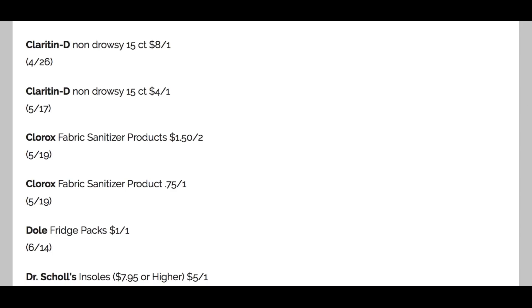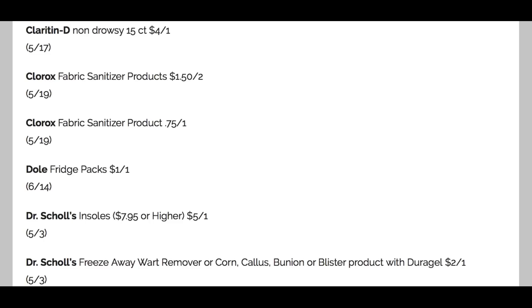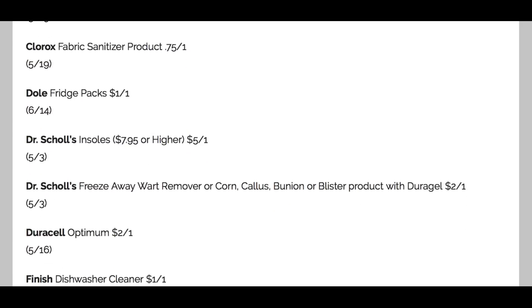Clorox — is anybody finding those wipes? Let me know. I've been looking online everywhere. I've been posting deals and I'm thinking about what to do with those Amazon deals — they come and go so quickly. I post them on SavvyCouponShopper.com, on Facebook, and on Instagram. I've also been throwing a couple on YouTube because a lot of you say you don't have Instagram or Facebook. If there's something particular you're looking for, comment and let me know — these products are just not available, and when they become available, they're instantly gone. The Dole Fridge Packs: $1 off one. Dr. Scholl's insoles — they have to be $7.95 or higher, but it's a $5 coupon, which is great value.